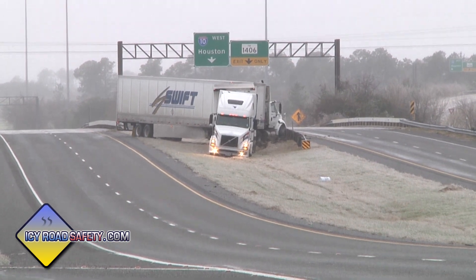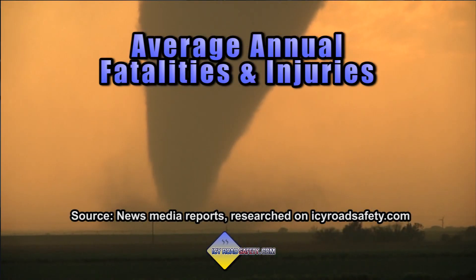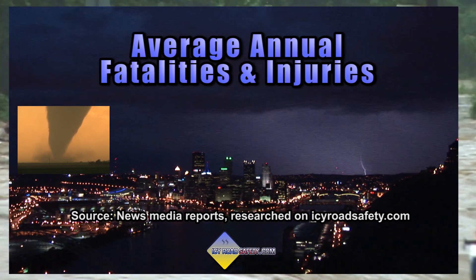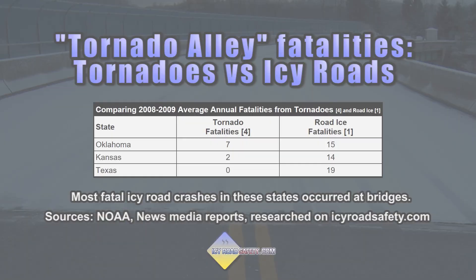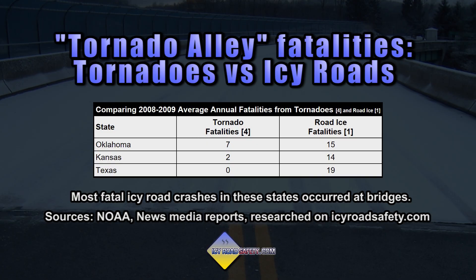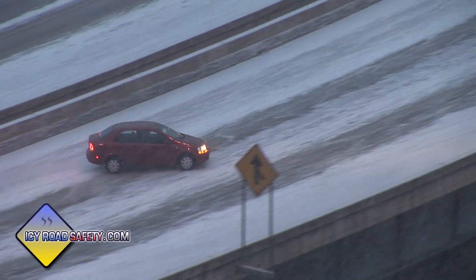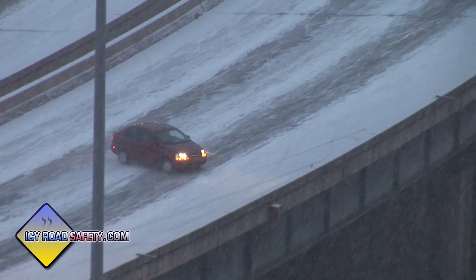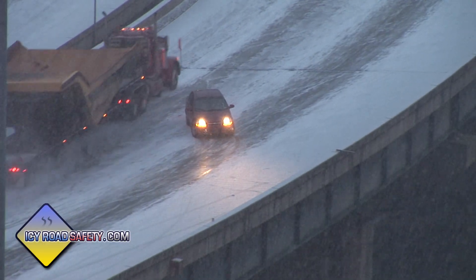It's the icy bridge. On average, icy bridges kill and injure more people every year than tornadoes, lightning, or floods combined. Take a look at these stats. Even in Tornado Alley, you're more likely to suffer injury or death from an icy bridge than from severe storms and tornadoes. In this video, we'll cover what you need to know. This is Dan Robinson with icyroadsafety.com.